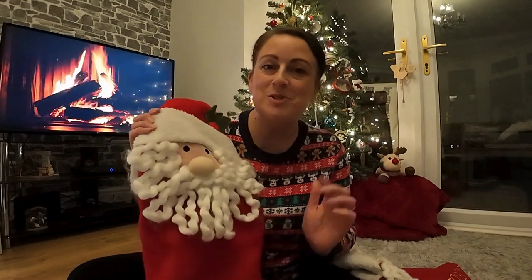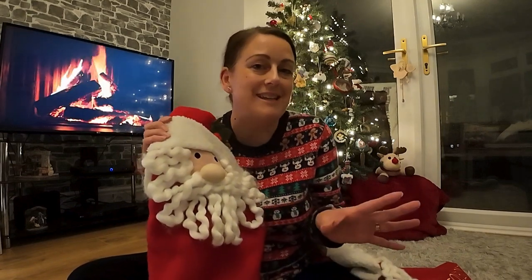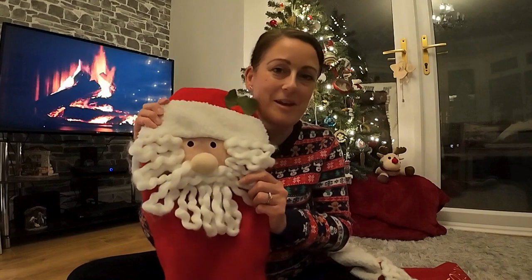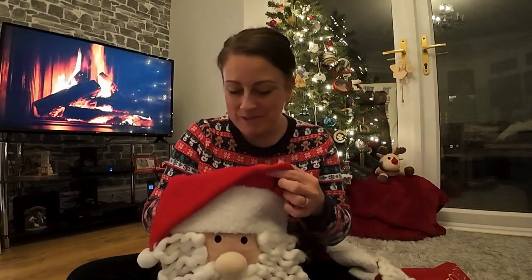Starting with Emily's stocking, I'm going to show you what I've got for a £5 budget using a Disney idea and something silly or funny. I'd like to think all of these things are going to be useful - things we'd actually use, so we're not actually wasting money. So let's see what's inside.